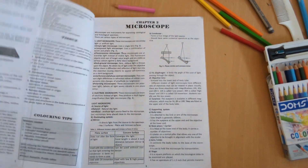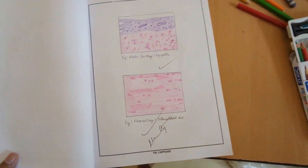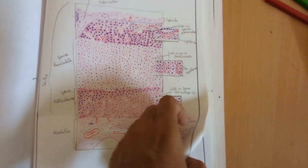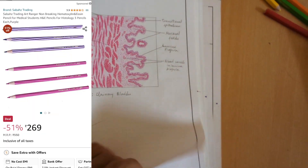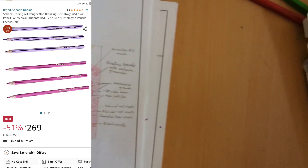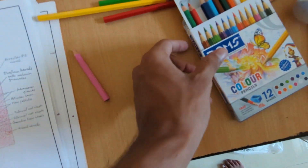In Histology, you need to draw a lot of diagrams of different tissue sections from all systems. Since the stain gives a pinkish view, you'll use a lot of pink color. Faber-Castell or Doms color pencils will work, but the pink color runs out very quickly. Instead, use individual pink pencils available on Amazon or Flipkart — this way you won't have to keep buying entire color pencil sets.